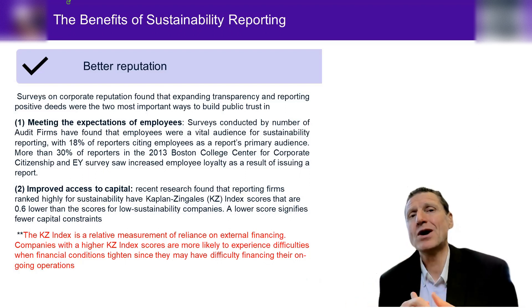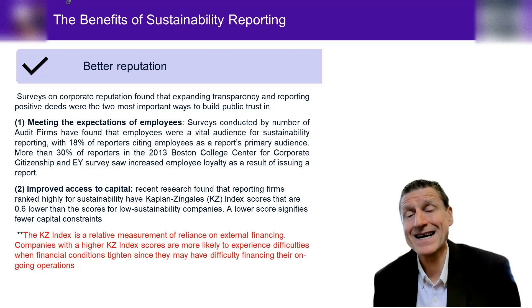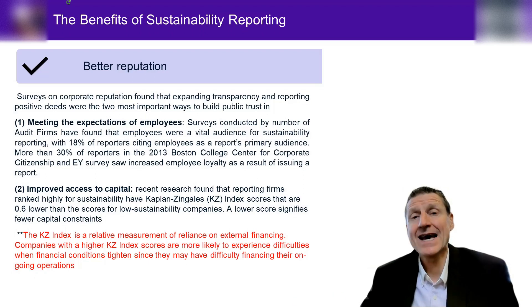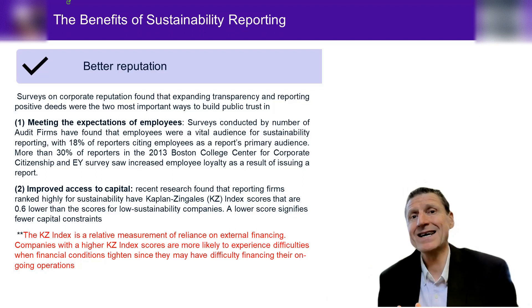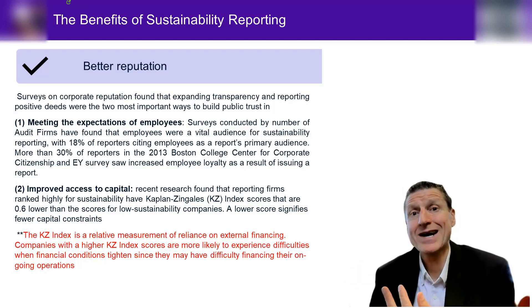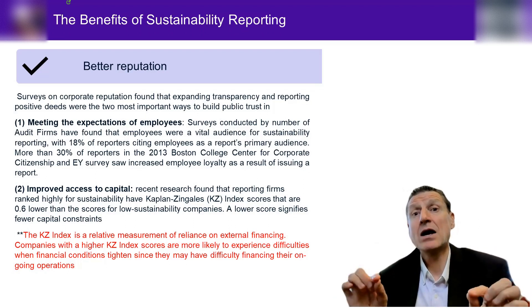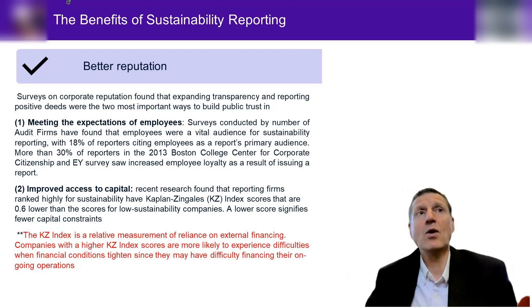These are all things that lenders are increasingly taking into account. Overall you might still get a loan, but if you are disclosing, have assurance, and maybe have integrated reporting, it's likely you can get a much cheaper loan rate from lenders — and that's a big plus. Number three: increased efficiency and waste reduction. Looking operationally at sustainability initiatives — using less electricity, less water, improving processes, reducing inventory, training people to be more productive — these all add to increased efficiency and waste reduction.